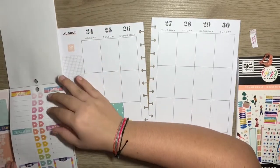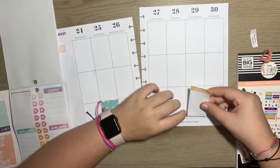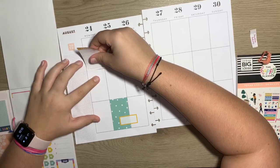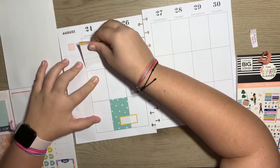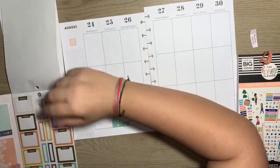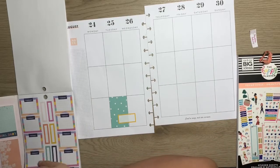Errands, I think, will most likely have to run on different days. I don't really like to put down these errand stickers unless I know for a fact I'm going to have to run errands. So I'm going to wait to use that. I really want to use these — like, really want to use them.